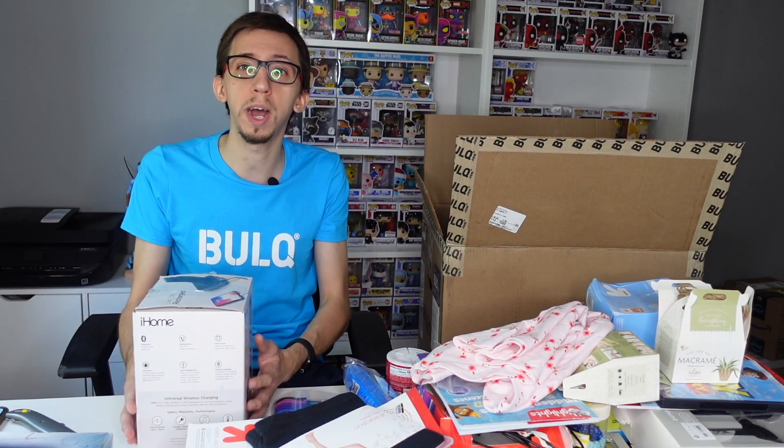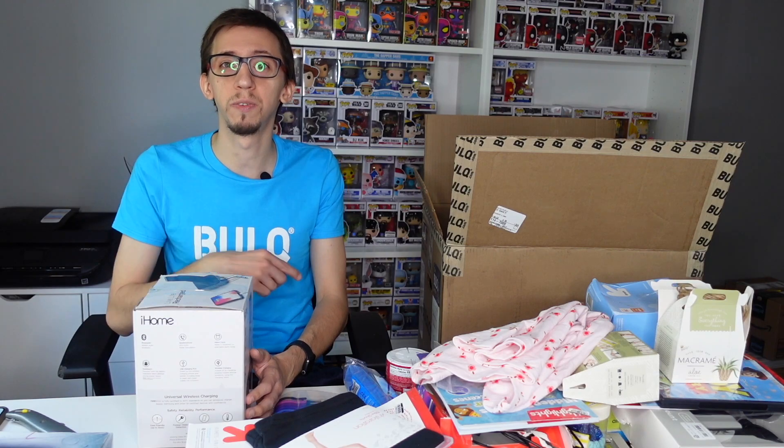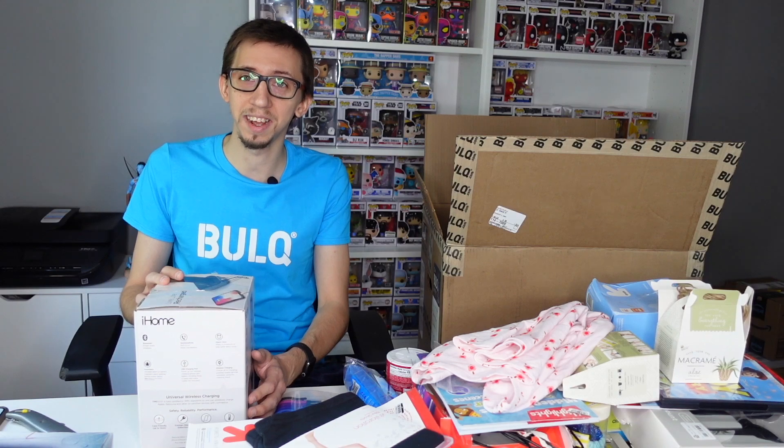I'm happy about this box. I knew there'd be a lot of cheap items, so I'm not gonna make a ton of money with those. But with a couple of key items I'll be able to make my money back, have some profit, keep a few things for myself, and donate the rest. It wasn't too bad — I'm excited! Hope you liked this video, let me know in the comments, don't forget to like and subscribe, and I'll see you in the next video. Bye!